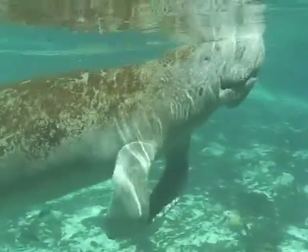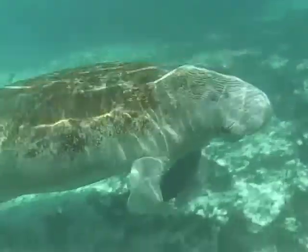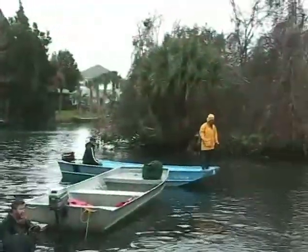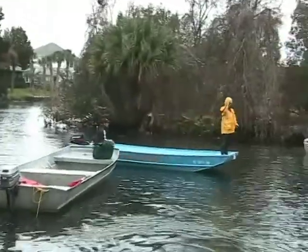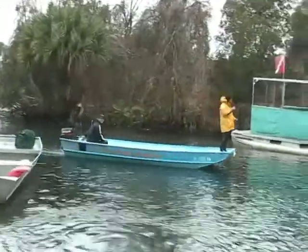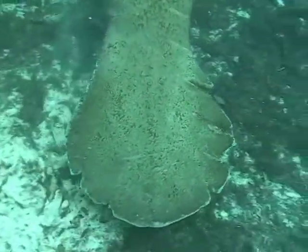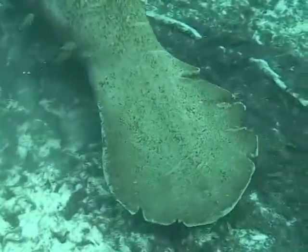One of the dangers that manatees face is boats. That is why it is important that boaters travel at slow speeds where manatees are present, and that they keep a sharp lookout for this aquatic mammal. Here are some examples of what happens when a boat hits a manatee.